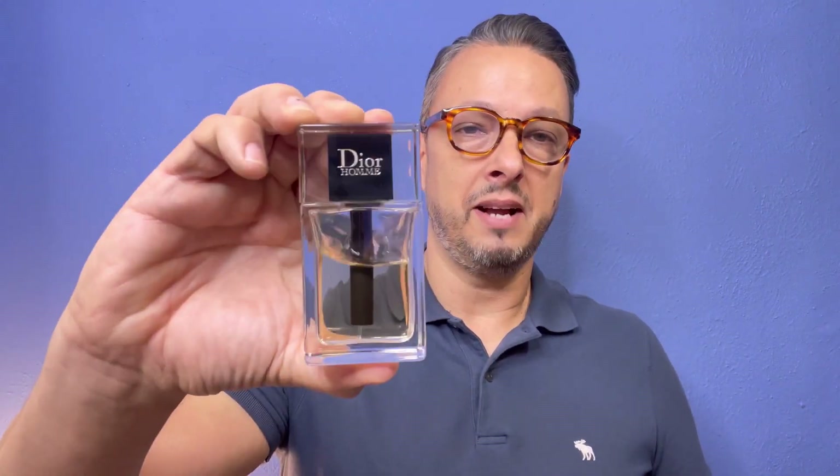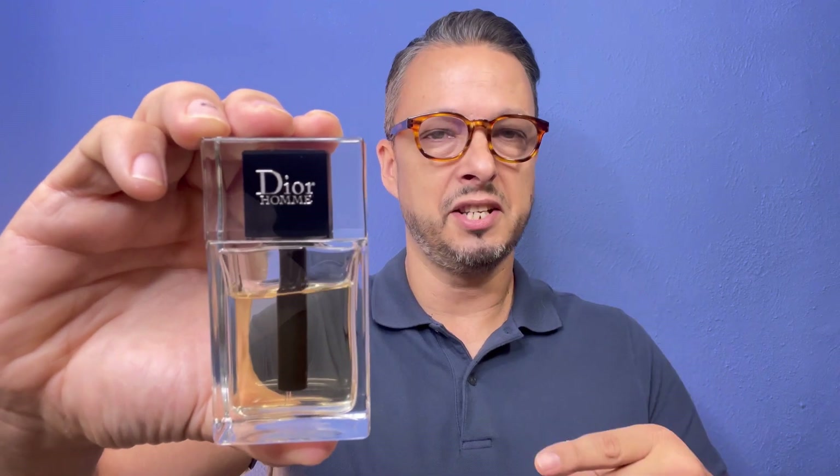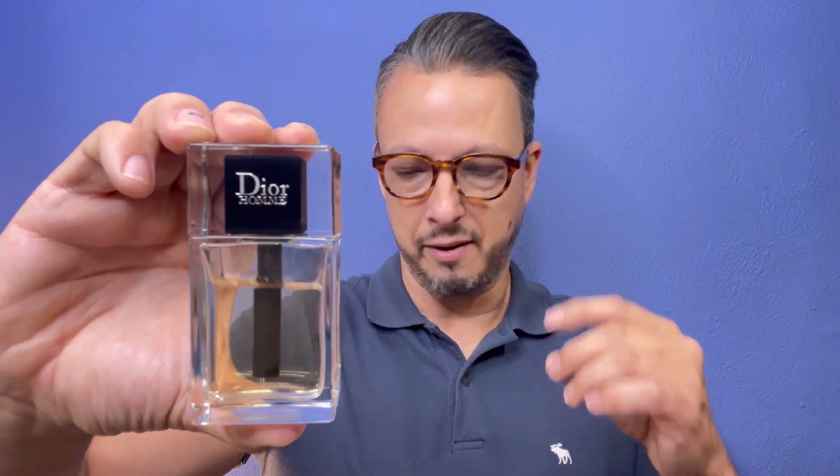Now, mileage may vary depending on hydration, skin chemistry, your batch — there are a lot of factors. But on my skin, this one goes all day and projects, and I get compliments every time I wear it. Dior Homme 2020 — if you're looking for an elegant, refined fragrance, get this one. It's a nice citrusy, aromatic fragrance. Beautiful.